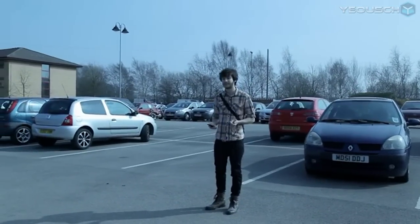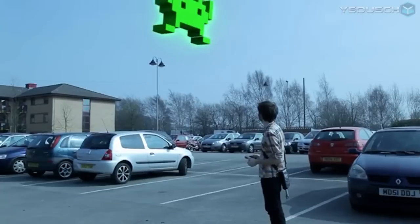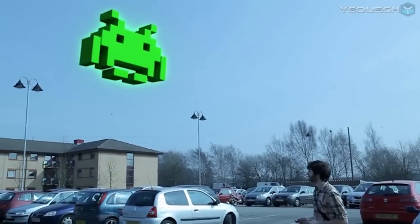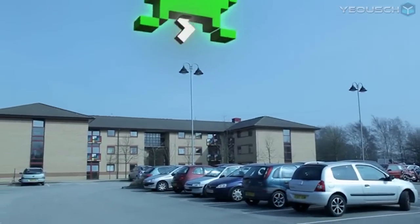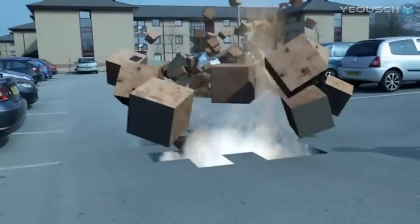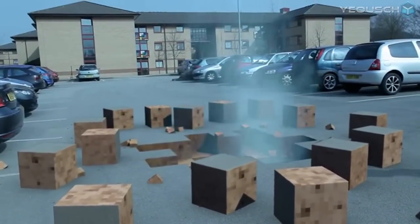Let's call it a space invader. Because we can. Here it comes. That's retro.